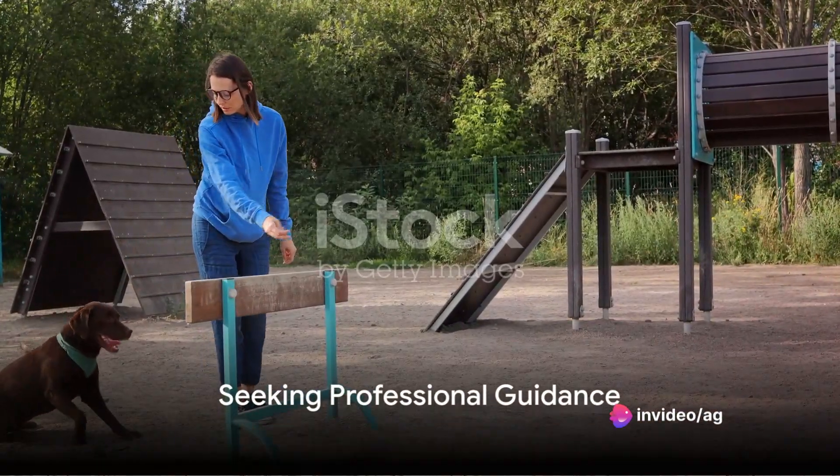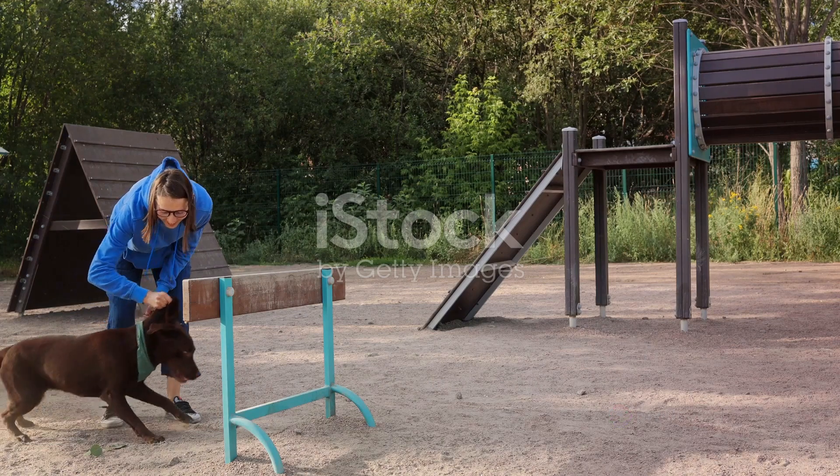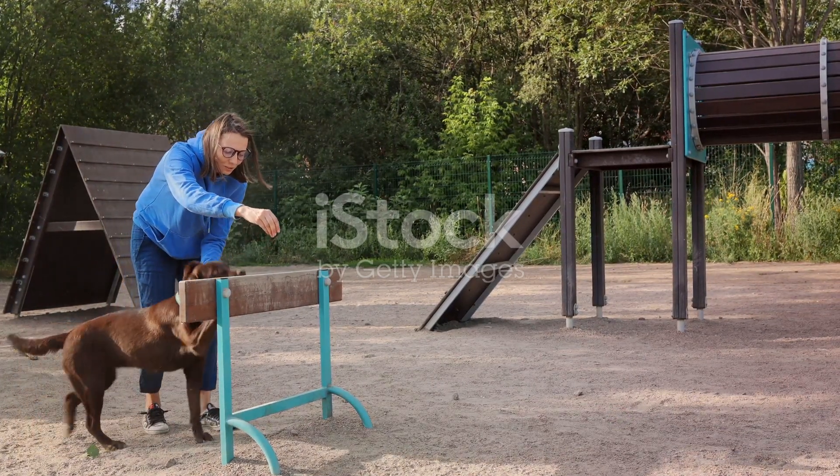Finally, remember that seeking professional guidance is always a good option. Certified dog trainers can offer personalized advice and alternative strategies tailored to your dog's specific needs and behavior.